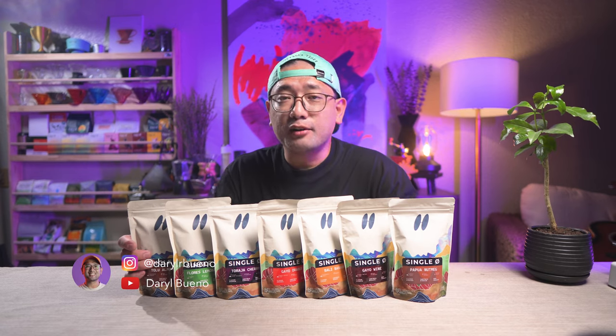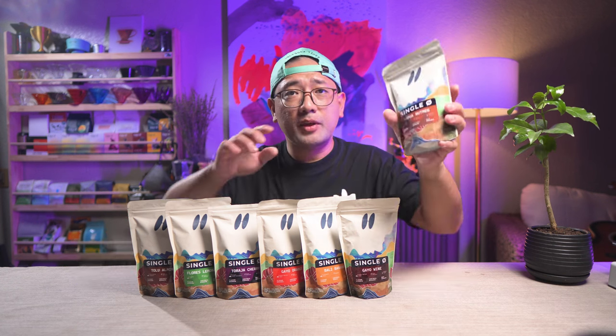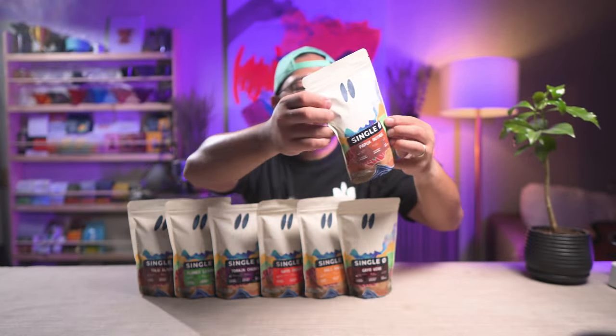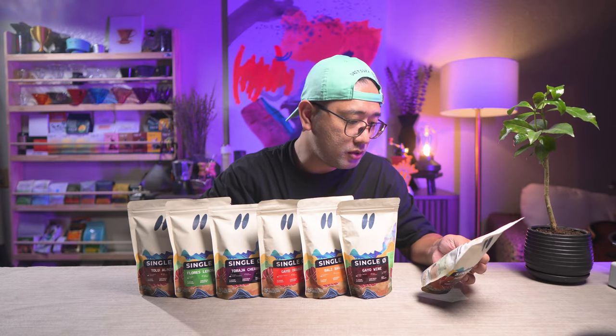These are the coffees that our friend Ate Grace gave me during their last trip to Bandung. So this is from Single — I'm guessing it's Single Origin, the whole name of their company. It's from Bandung.